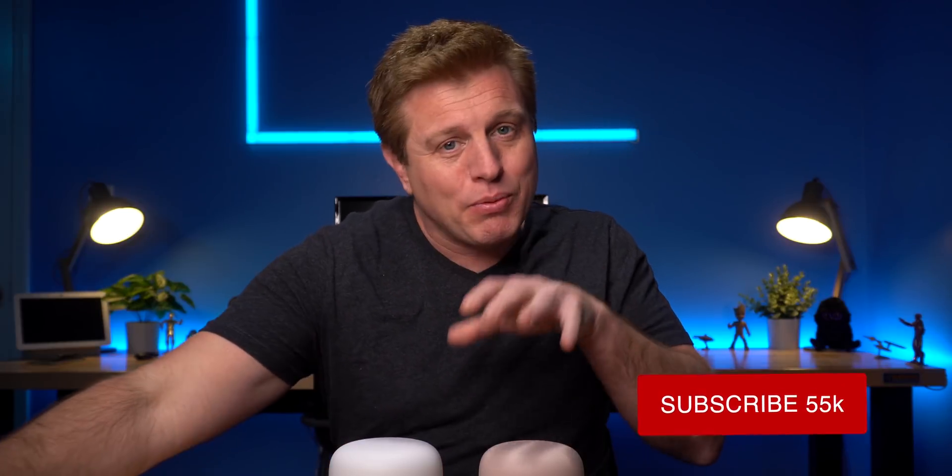For those of you that are familiar with my channel, you know I'm invested in the Amazon ecosystem, but I also use Google devices too, such as my Pixel 4 and the Google Home Mini. I like what Google is doing in the smart assistant and AI space. This is one of those products that I find interesting.